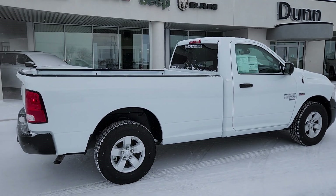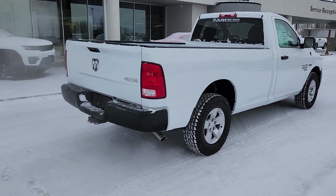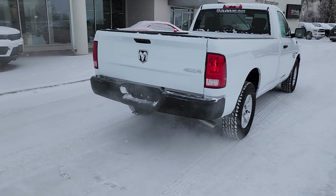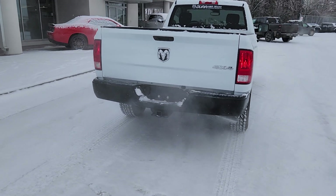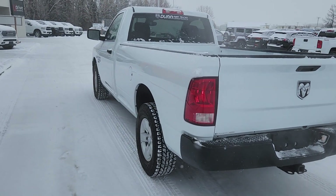Hi guys, Kristi with Dunn Ram Trucks here in Portashill Prairie. I just wanted to take a moment to show you this 2023 Ram 1500. It is superb. It's a regular cab with an eight-foot box — perfect work truck.